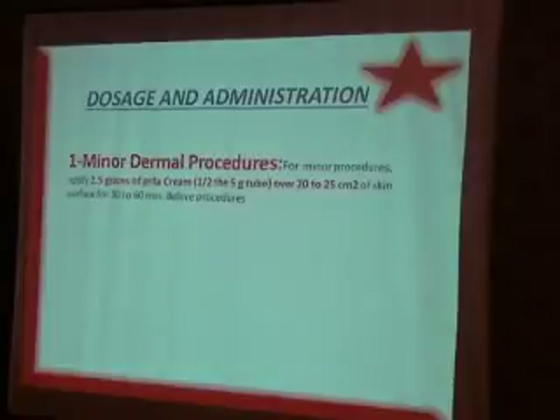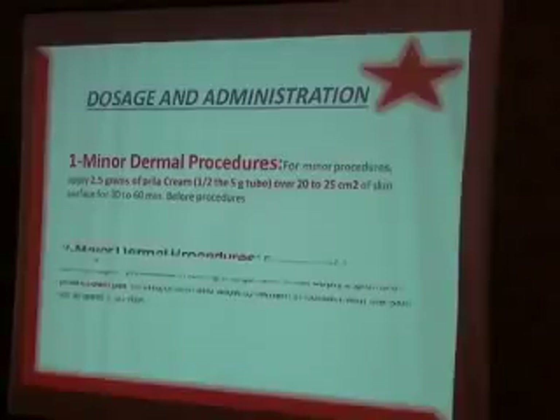For dosage and administration in minor dermal procedures, use 2.5 grams of Prilla cream over 20 to 25 cm² of skin. You will gain experience using Prilla with several uses, because this will make the difference between cases.